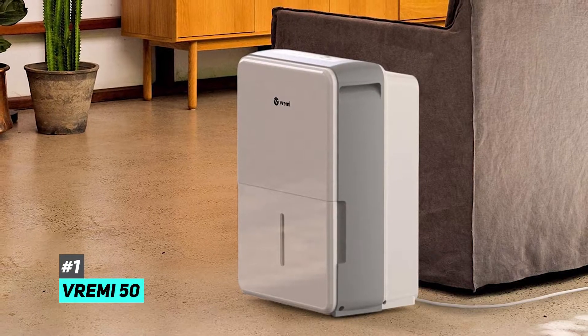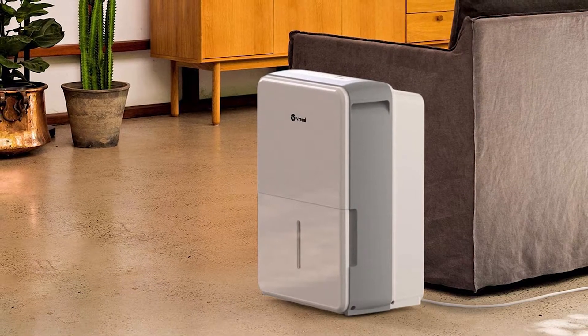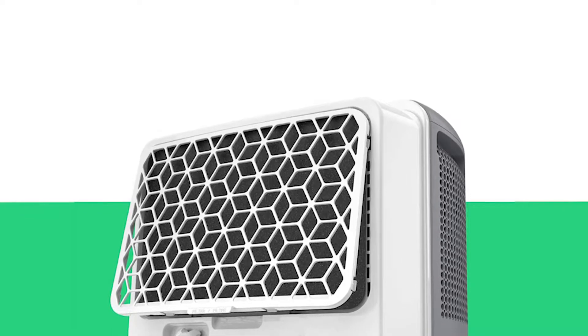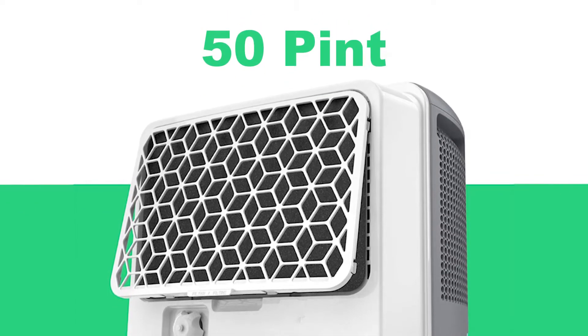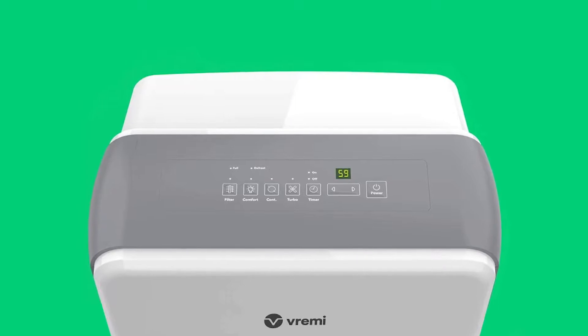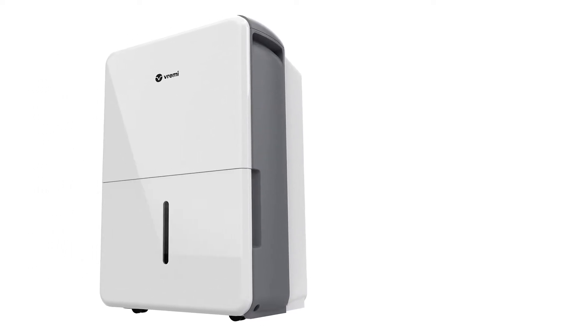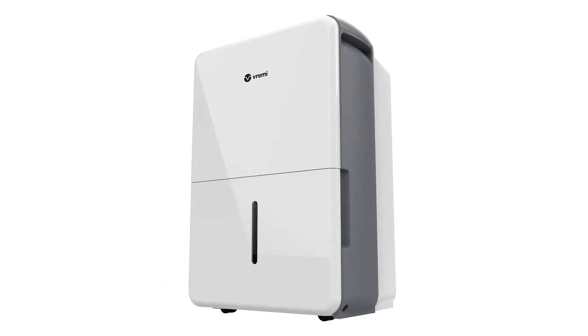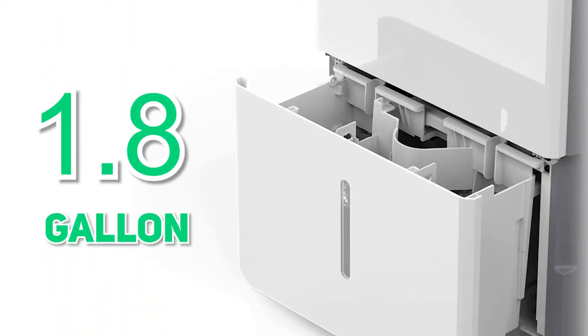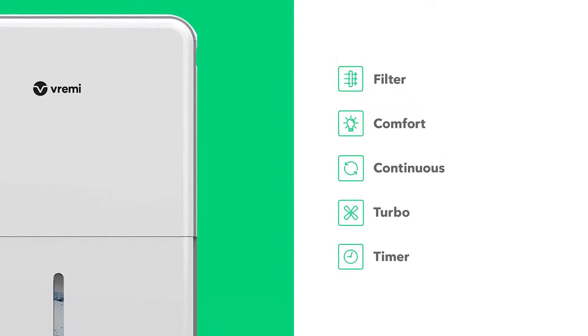Beginning with the Vremi 50, this is an Energy Star rated dehumidifier intended for basements or medium to large size spaces. This conveniently movable unit is capable of removing 50 pints of moisture a day. The Vremi 50 features easy-to-use touch controls with comfort settings, automatic shutoff, and a continuous drain option. It was designed for convenience with built-in wheels and handles. It's equipped with a 1.8 gallon water tank and adjustable moisture settings that allow for a full 24-hour cycle, comfort settings, or turbo mode.